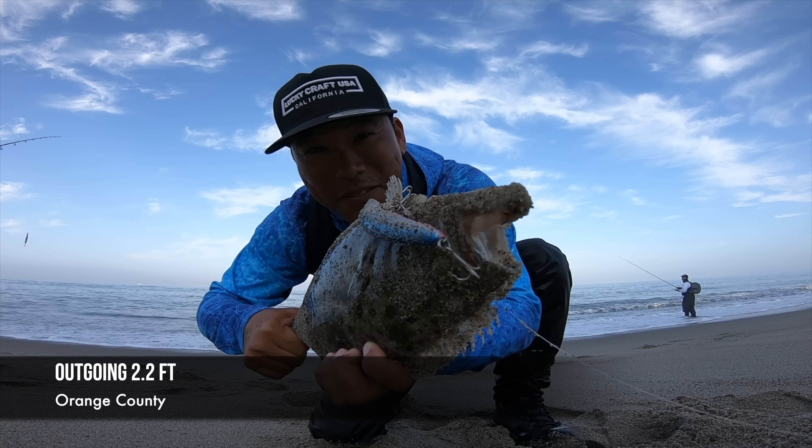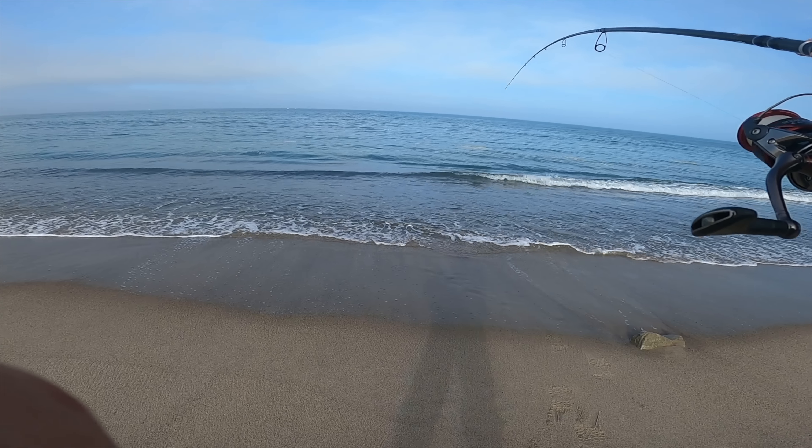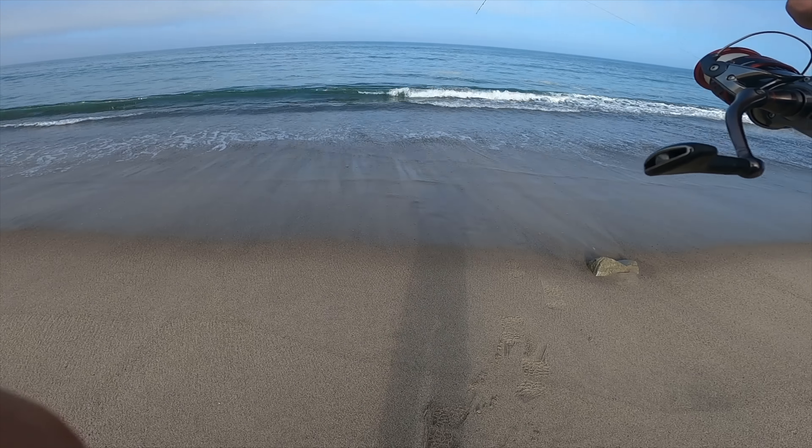Got a little short halibut on the Lucky Craft Flash Minnow 110 — the blue pink sardine. I really love this pattern. Probably about 17 or 18 inches. Flash Minnow 110 guys, gets bit!